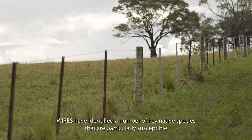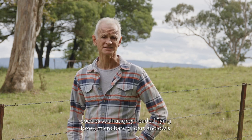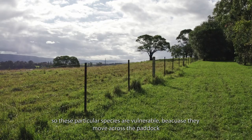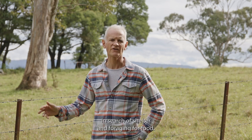WIRES has identified a number of key native species that are particularly susceptible to entanglement on barbed wire. These include many of the nocturnal species such as grey-headed flying foxes, microbats, gliders and owls. These particular species are vulnerable because they move across the paddock, particularly in exposed ridgetop areas, in search of shelter and foraging for food.